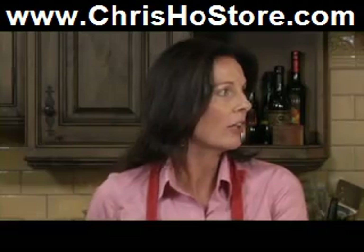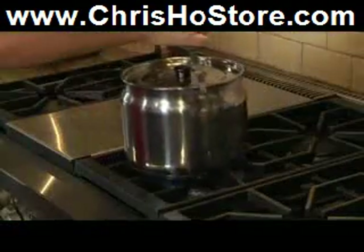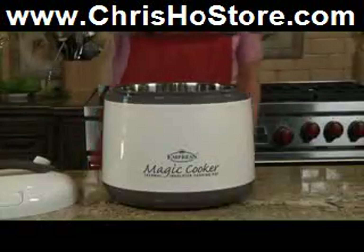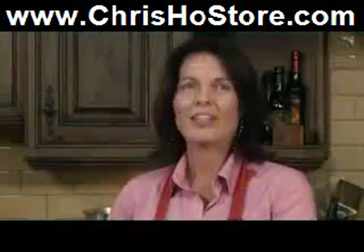This would be so handy for a large holiday gathering! My holidays are always spent at a relative's house. The Magic Cooker makes me look so good. All I have to do is throw something together in the kitchen, throw the Magic Cooker into my car, and let it cook all the way there.